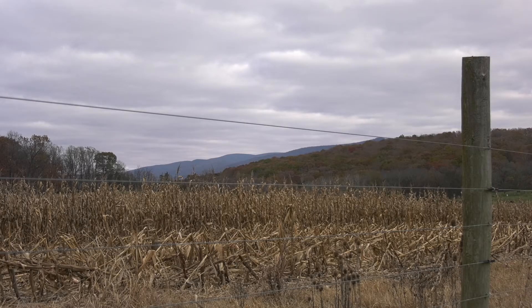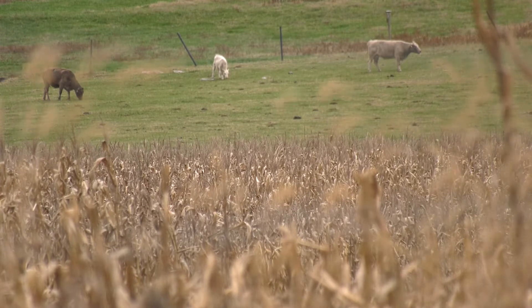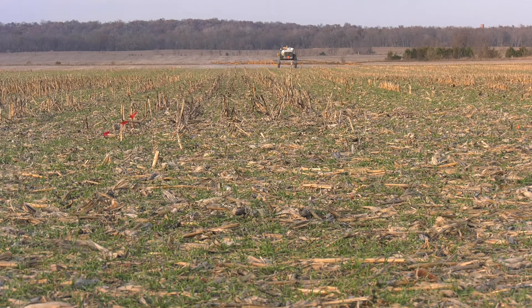Some states have created even more innovative programs and are going a step further to help farmers restore healthy soils and reduce runoff into nearby streams. Farmers are trying hard — they want to do the right thing. What we do here has a large effect on others in a lot of different ways.